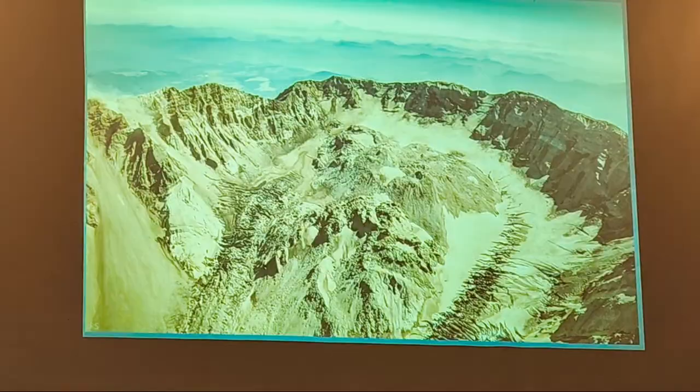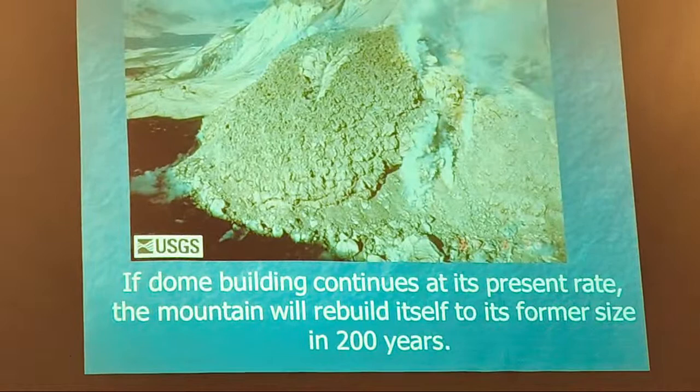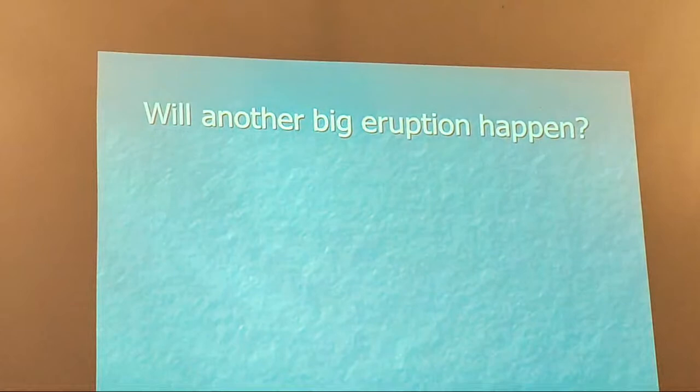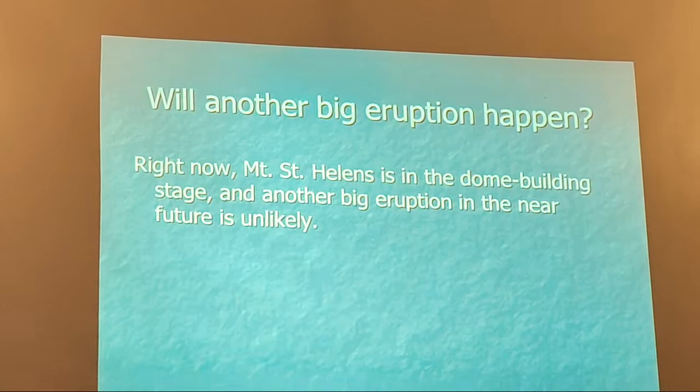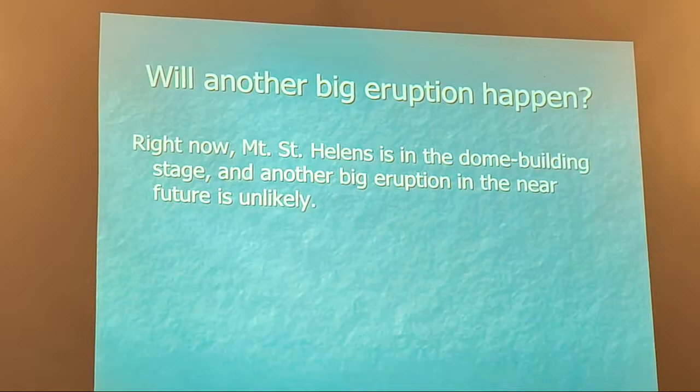So now what? If it continues at the present rate, they figure in 200 years it'll be back up to where it was before 1980. Will another big eruption happen? I don't think right away. I think it's in the dome-building stage — all contained within the crater. There's nothing clogging it hard enough to trap gas to make it very explosive — in my estimation. But given the past history, it will eventually build itself up and plug itself up enough that we will have another catastrophic eruption. We saw what it did over the last 4,000 years, so it's definitely going to happen again, but not anytime soon.